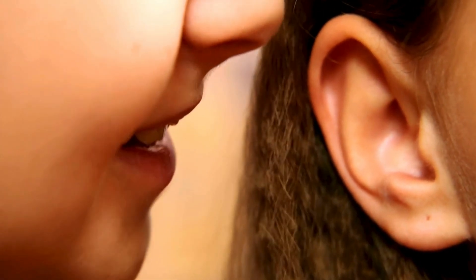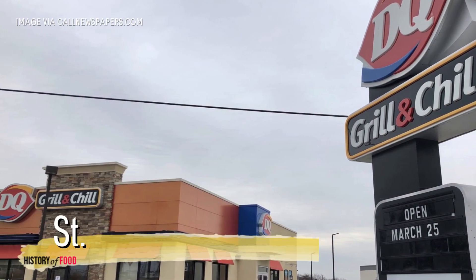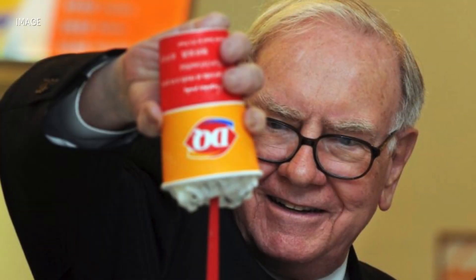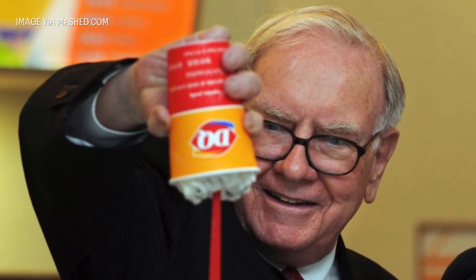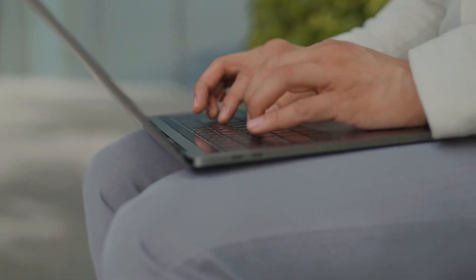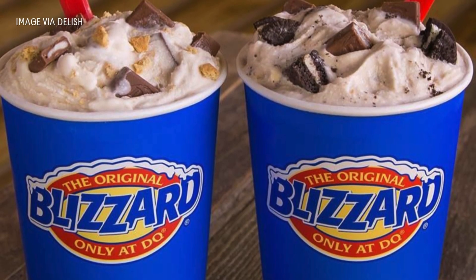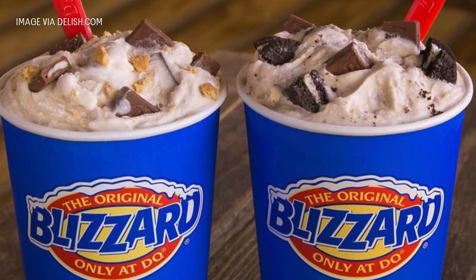But the most widely accepted version of the story traces back to a franchisee in St. Louis, Missouri, named Samuel Temperato. Temperato, a long-time Dairy Queen operator, was an entrepreneur with a flair for showmanship. He believed the blizzard was unlike any other frozen dessert on the market, and he wanted customers to see it for themselves.